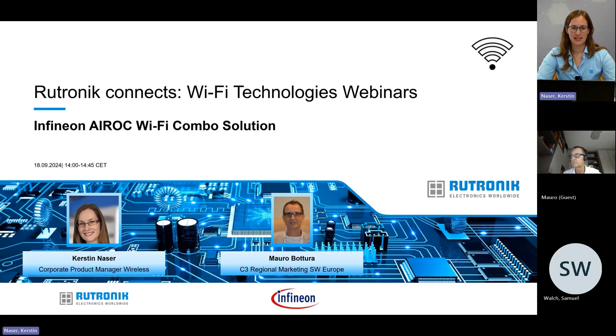Hello and welcome to our next webinar of the Rutronik Connect series regarding Wi-Fi technology. My name is Kerstin Nasser, I'm Corporate Product Manager for wireless technologies at Rutronik. With me today is Mauro Bottura from the Regional Marketing Department at Infineon.